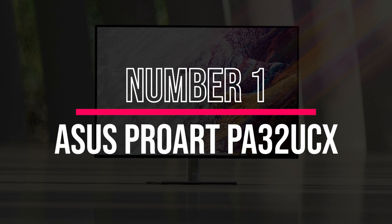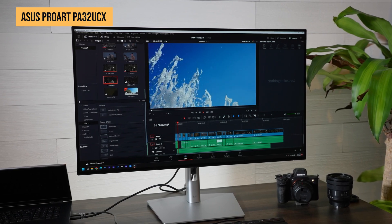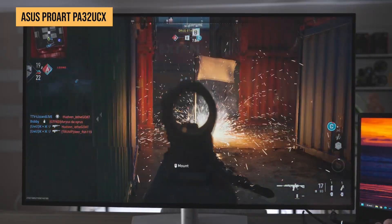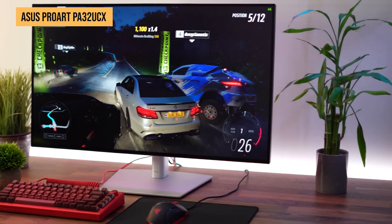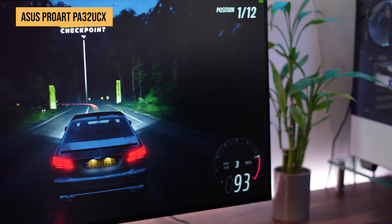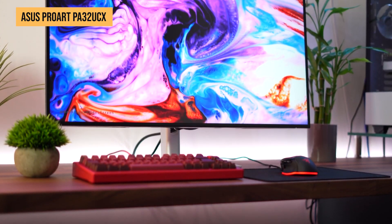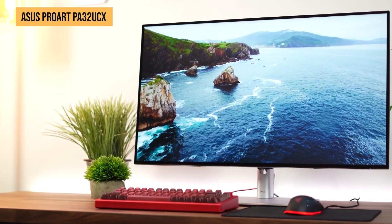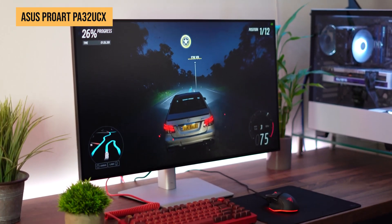Finally, we have the Dell Ultrasharp U3223QE, a fantastic all-rounder for Mac Mini users who want an excellent display without spending a fortune. This 32-inch 4K IPS monitor features Dell Ultrasharp technology, delivering excellent color accuracy and sharpness. One unique feature is IPS Black technology, which improves contrast ratios and gives you deeper blacks compared to traditional IPS panels. While it's not quite OLED-level, it's definitely a step up from standard IPS displays. The U3223QE covers 100% sRGB and 98% DCI-P3, making it a great choice for creative professionals.